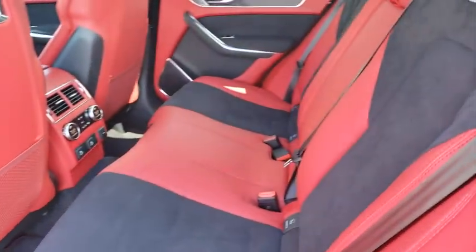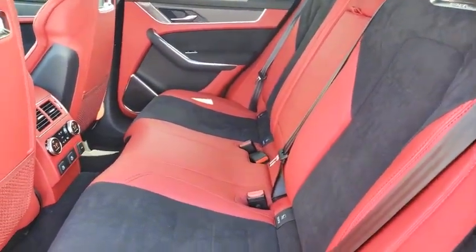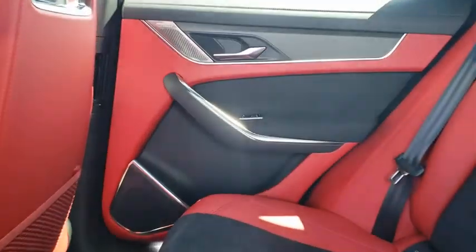Leather-wrapped steering wheel, Bluetooth, power steering, adjustable steering wheel, keyless start, floor mats.